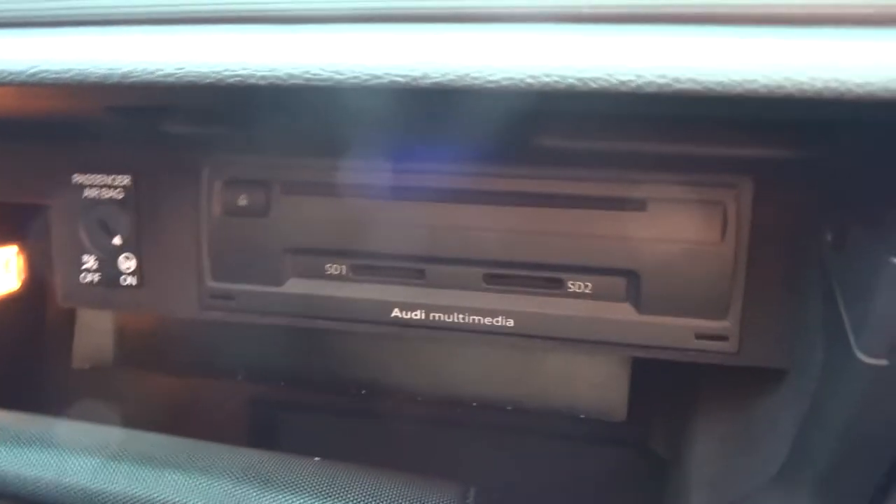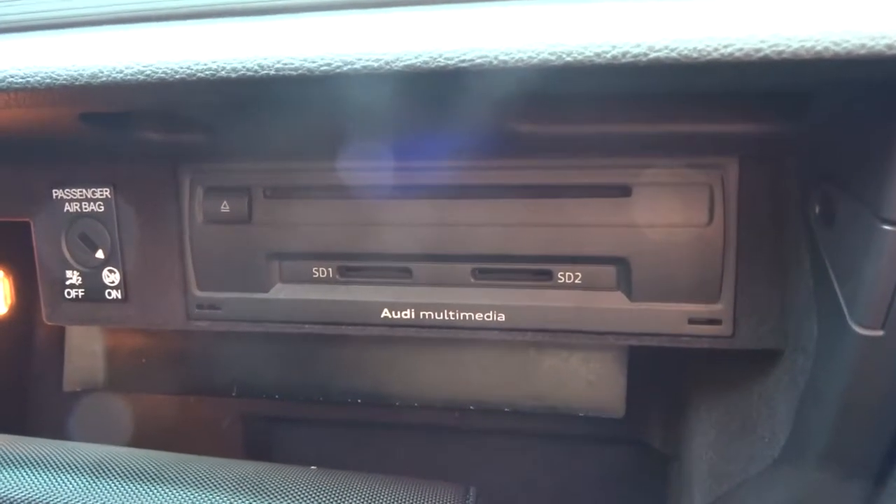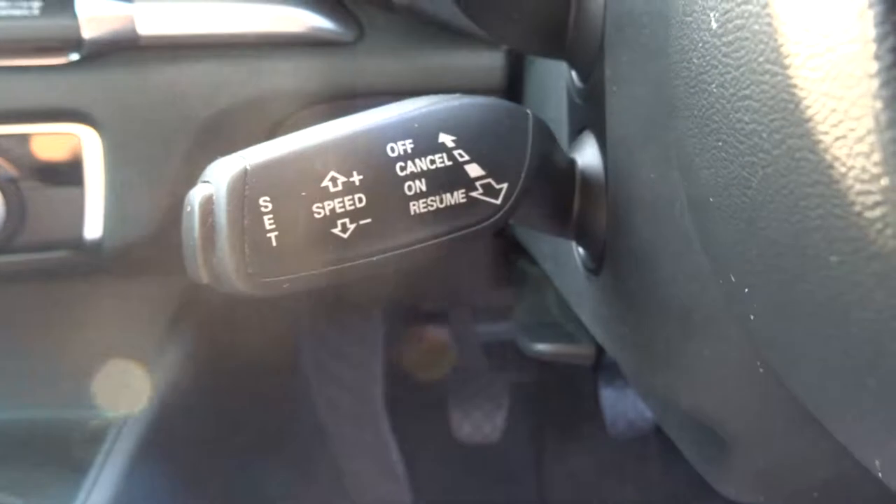Good sized glove box with the owner's manual. There's also an Audi media interface just there. You can turn the passenger airbag off if you wish, and there's cruise control.